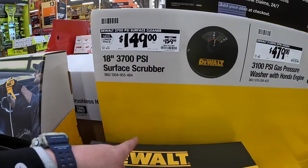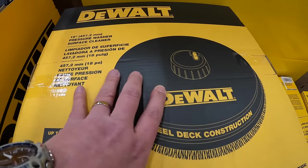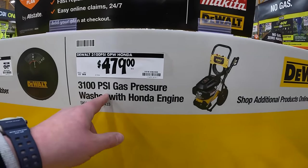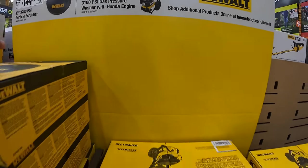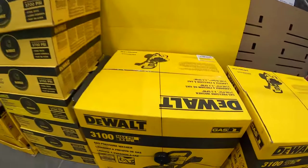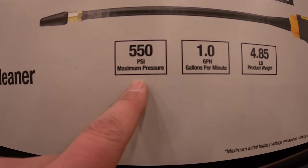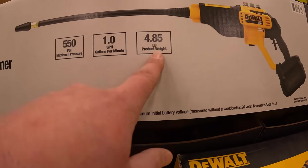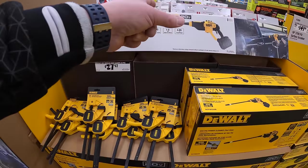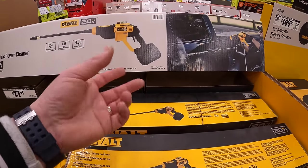$149, was $159, for the 18-inch 3700 PSI surface scrubber by DeWalt — this one's a tad bit bigger. Then the DeWalt gas-powered power washer, 3100 PSI, $479, 2.3 gallons per minute. Then they have the electric power cleaner — 20-volt max, 550 PSI, 1 gallon per minute, 4.85 pounds, $169 tool only. Saw videos on this for the past couple of years — it's a fantastic system. You get to connect a hose to it. I love the Ryobi brushless HP EZClean as well.